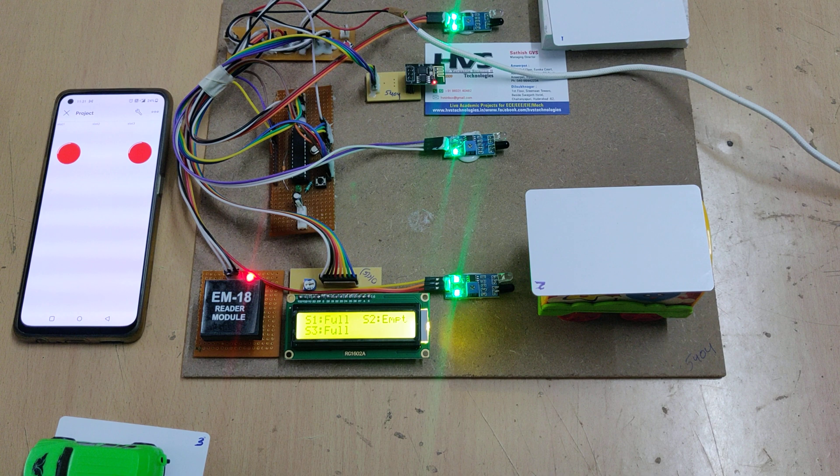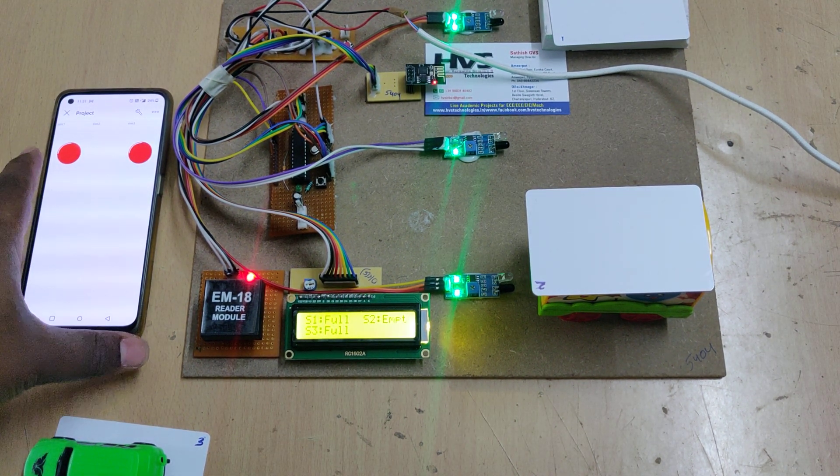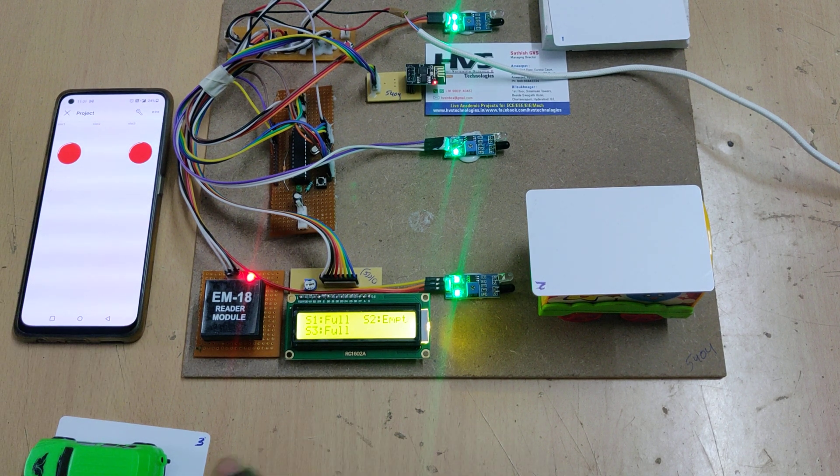Like this, we can get the availability of parking slots from anywhere in the world using the Blynk application, and automatic billing is done with the help of the RFID reader.